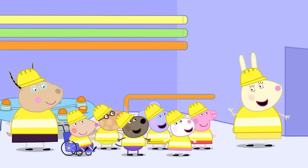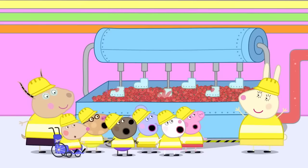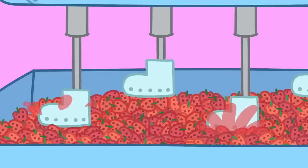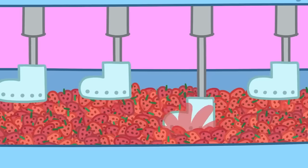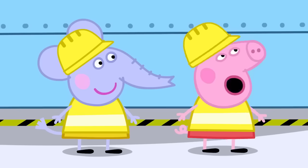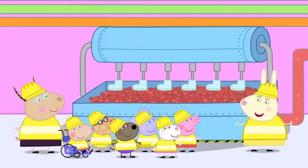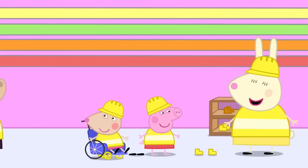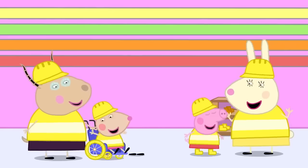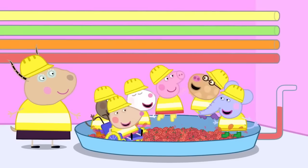That's okay, because next up we have the juice stomper! The stomper has big boots to stomp out all the juice from the strawberries. Can I try stomping, Miss Rabbit? Yes! Everyone can try! Hooray! Pop these boots on and stomp away — it's just like jumping in muddy puddles!